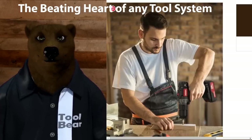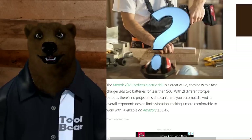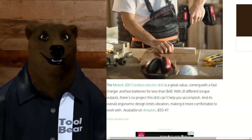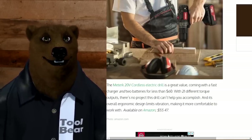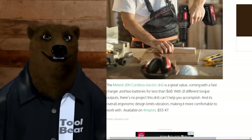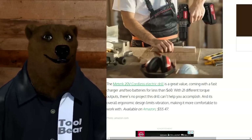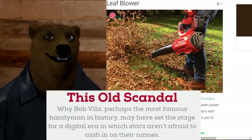For the cordless drill, Bob's choice is the Materic 20-volt. Honestly, I'd never heard of this company and apparently nobody else has either. Literally any drill platform would be better than this — Ryobi, Black and Decker, anything from Harbor Freight. The bear could rant on this for eons, but let's keep moving.